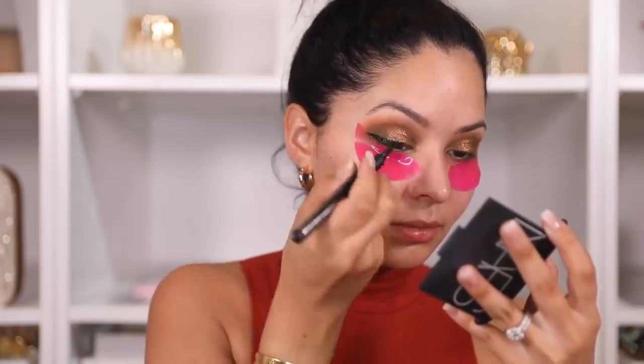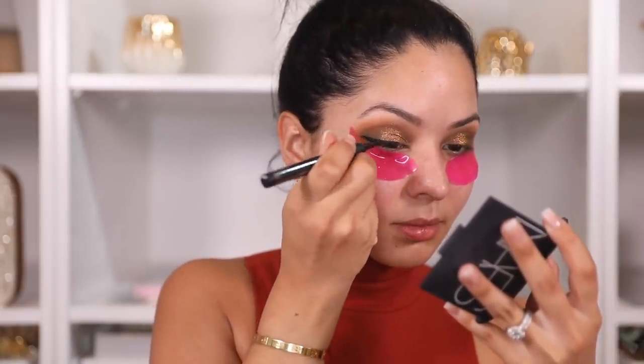I'm taking the Haus Labs matte liquid eyeliner and drawing a nice wing. Then I'm taking this MAC mascara and applying one coat to my upper lashes. For lashes today I'm using my Baddie Lashes in Sugar Baby, and applying them with my House of Lashes adhesive — that's the eyelash glue I was mentioning. I'm going to go ahead and fast forward the brow-filling part since you guys have seen me fill in my brows many times.